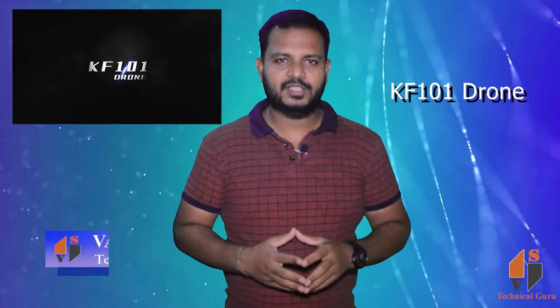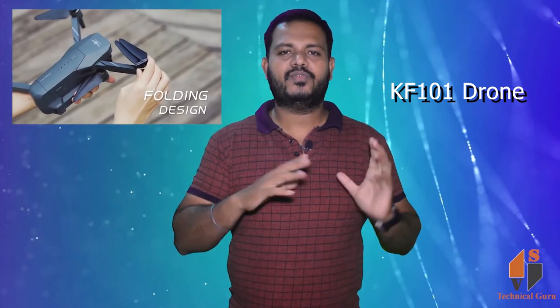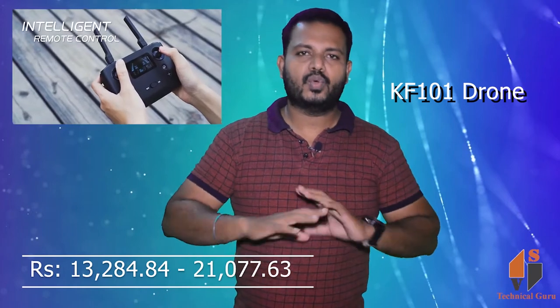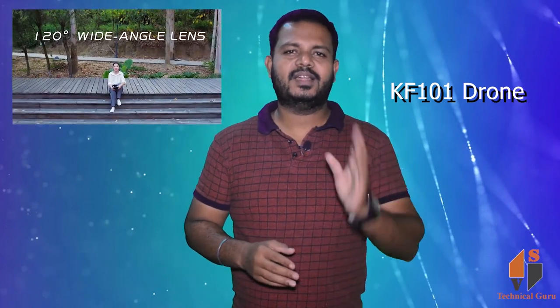Friends, we have a drone — a pair of KF101 — but the drone functions are super. The drone is DJI Mavic, so you can see the drone functions and the price of the drone is $179, $284.